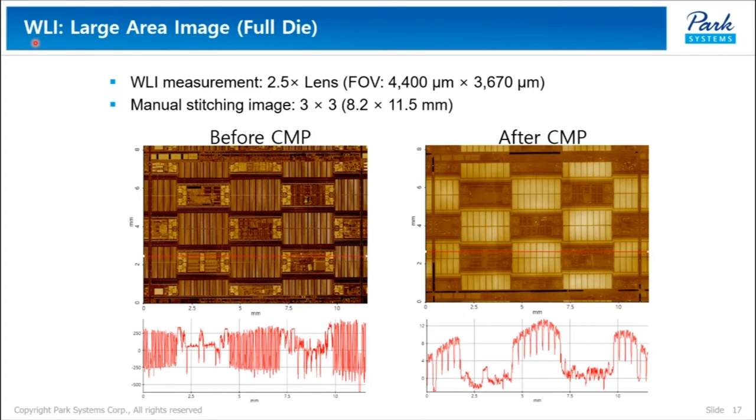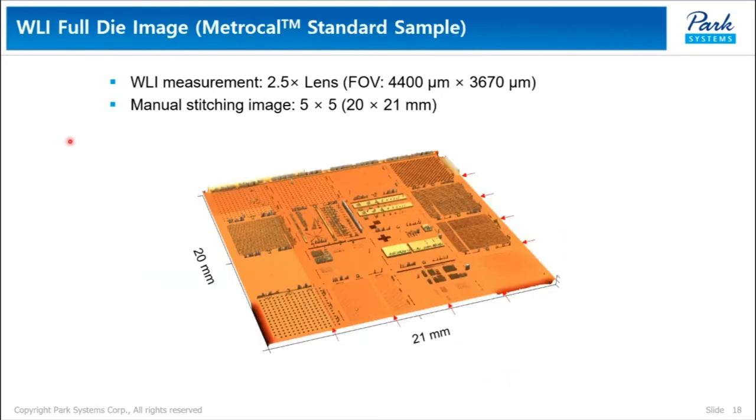WRI can also be used to monitor CMP processes over large areas. As I emphasized before, WRI on a solid platform with an ultra-low noise floor gives us a few nanometer resolution in the Z-axis. You can see the difference clearly between before CMP and after CMP. With a stitching process, WRI enables full-die 3D mapping. This WRI image was produced by stitching 25 images to show a 20 by 21 millimeter full-die map.